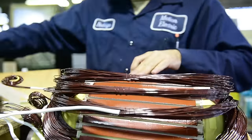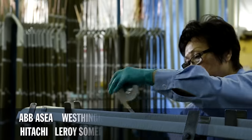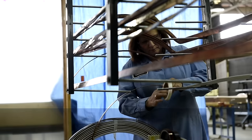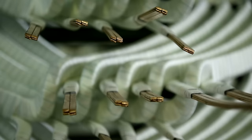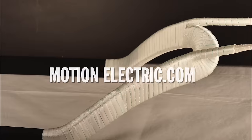Motion Electric has an extensive technical data center collected from all major OEMs. We provide turnkey solutions and quality products at competitive prices. We're winders, too — we know how to build coils to save winding time. For more information, visit our website.